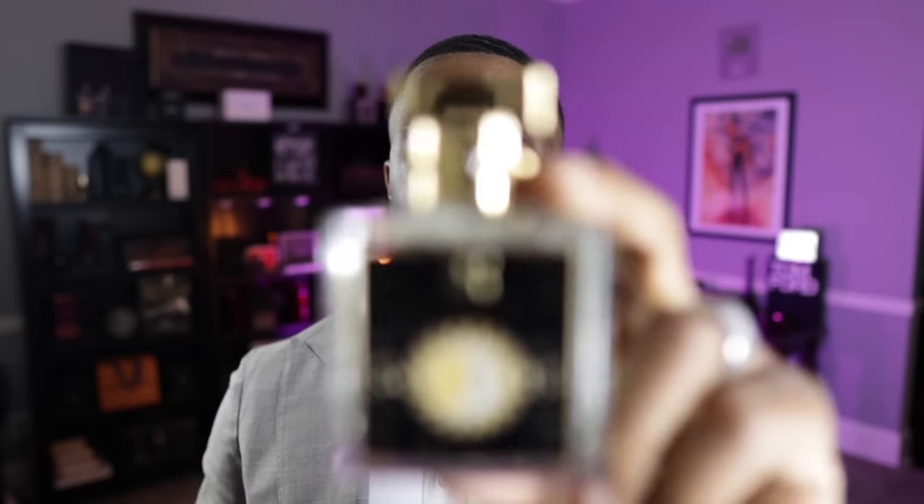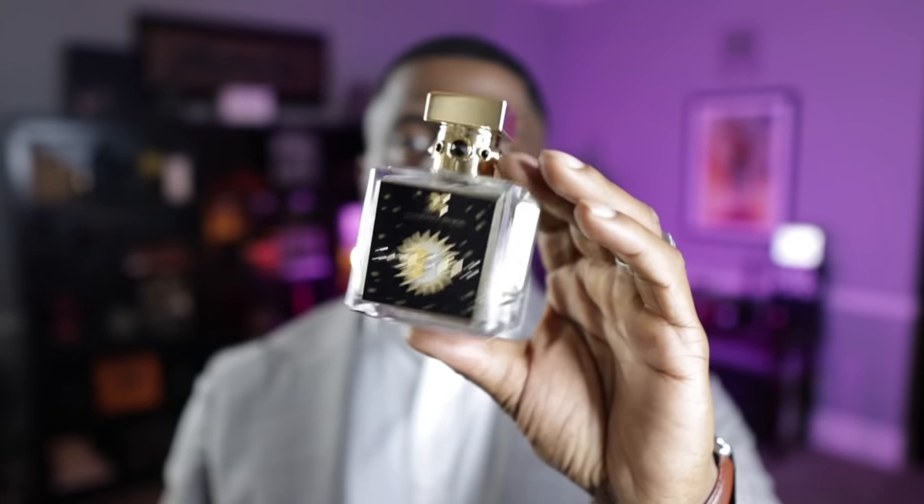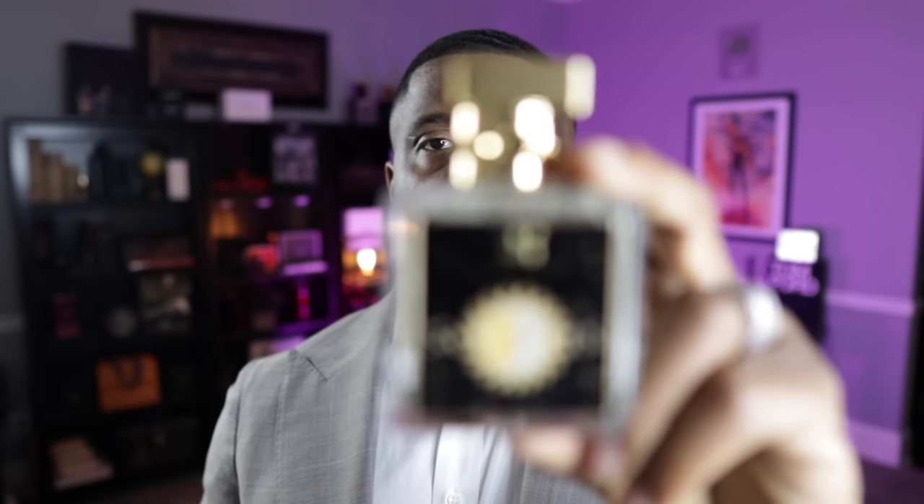Coming in at the fifth spot, this fragrance comes from the House of Fragrance Du Bois and this one is called Solstice. You've got to get your nose on this — it is so well done and so mass appealing. The opening of this fragrance is to die for: you have this note of apple that is just so photorealistic. It's also got some spicy nuances with pink pepper, and when it dries completely down you get vetiver. From the House of Fragrance Du Bois, this is called Solstice.